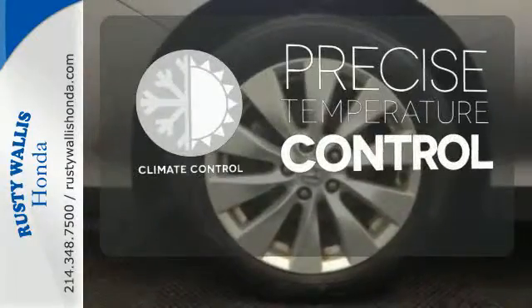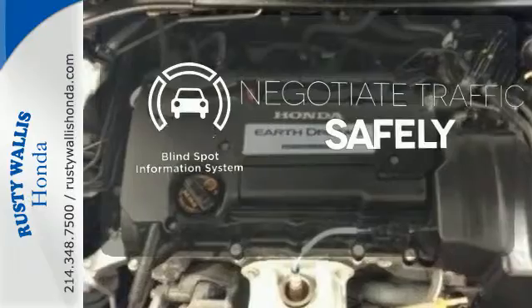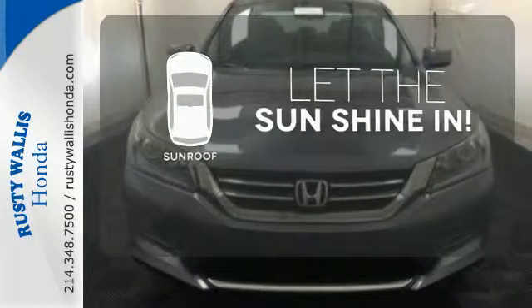Select the perfect temperature with the climate control. Safety comes by being aware of your surroundings, and for that, the blind spot indicator can't be beat. Let the sunshine and fresh air in with the sunroof.